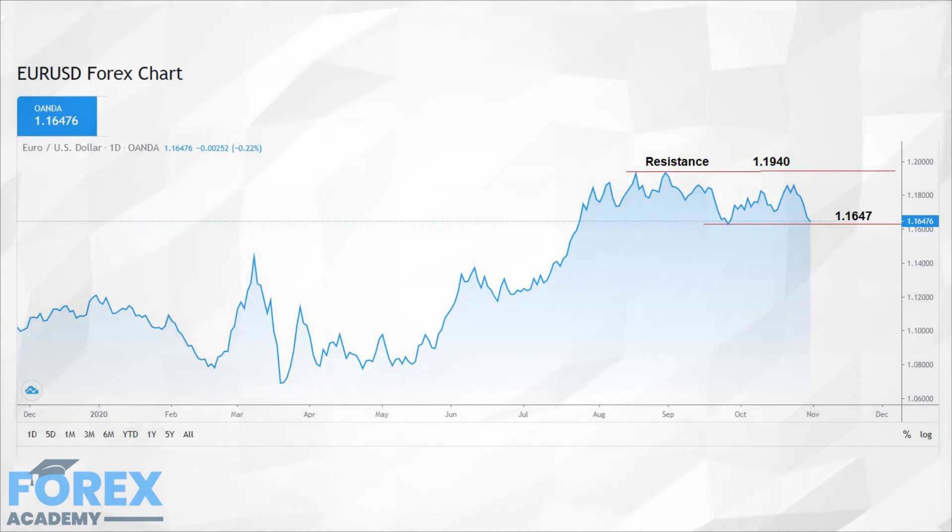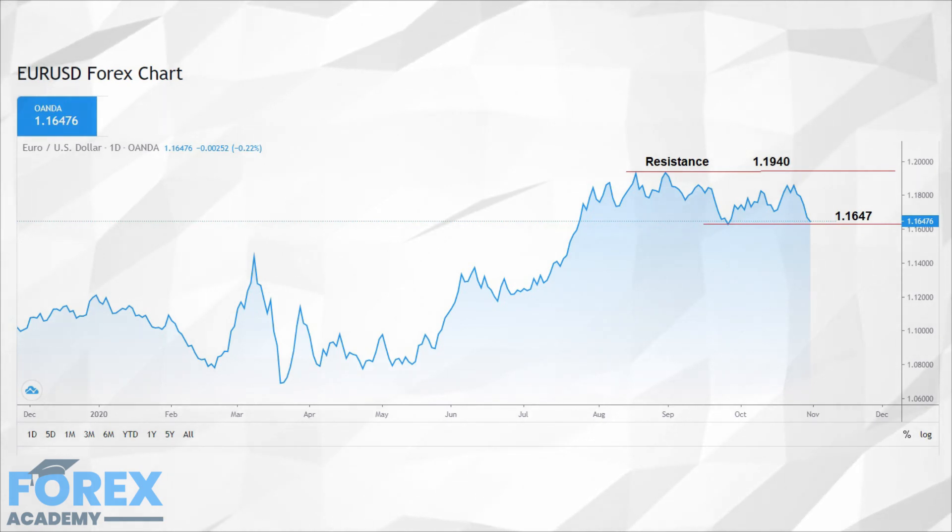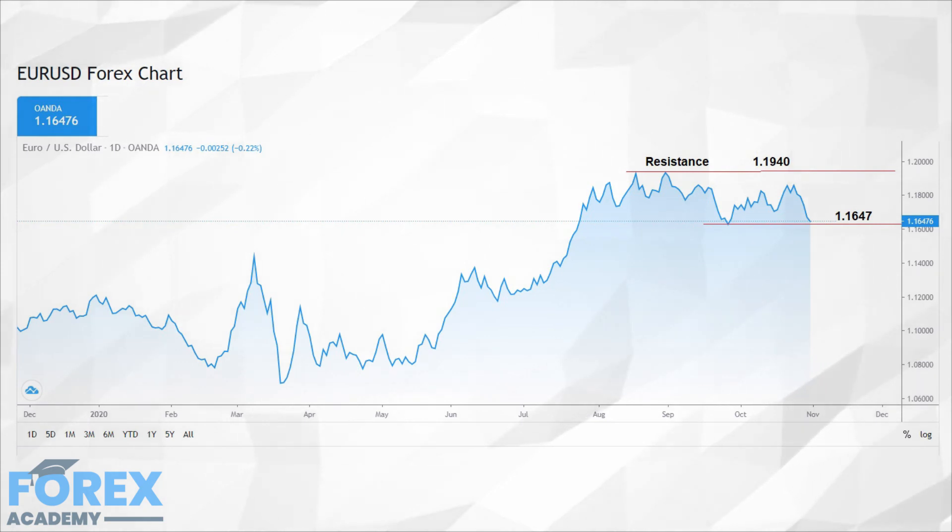Safe haven currencies saw some buying, with continual downward pressure on the USDJPY last week, which tried to hit the key level of 1.04. Also, the US dollar became a safe haven currency, moving to fresh highs of 94.00 on the DXY index. Yet again, this did not cause a huge sell-off in the New Zealand dollar, as it held the support line.